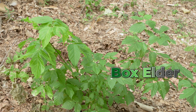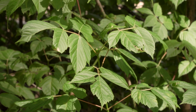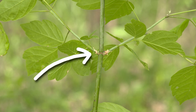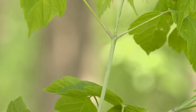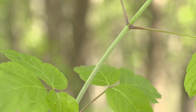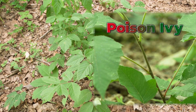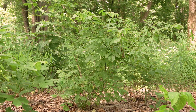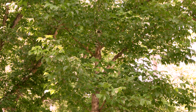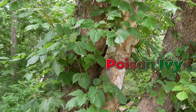Box elder seedlings are also often mistaken for poison ivy. One key identifier to look for is the leaf stems growing opposite of one another off the main stem. The stems of young box elder plants often have a silvery green to almost bluish shade with a waxy look, versus the reddish stems of poison ivy. The most obvious difference between these plants is their growth habit — box elder grows as a medium to large tree while poison ivy typically grows as a woody climbing or trailing vine.